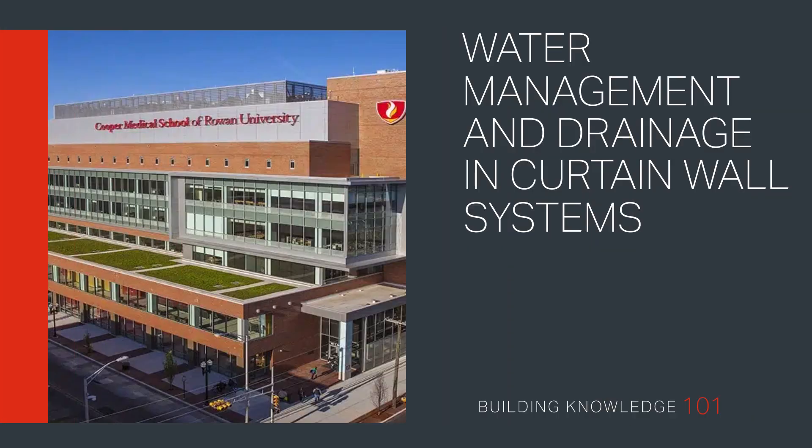Welcome to Building Knowledge 101. In this video, we explain how, in curtain wall systems, each line of glass drains water independently while working together to protect the overall building envelope.